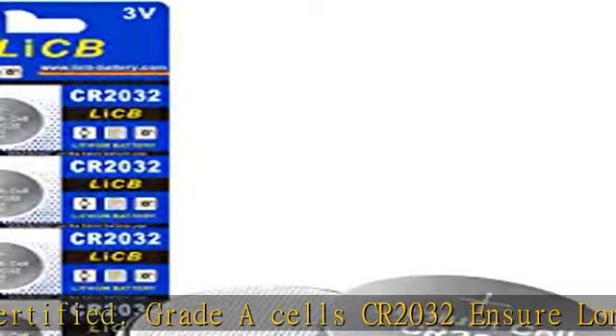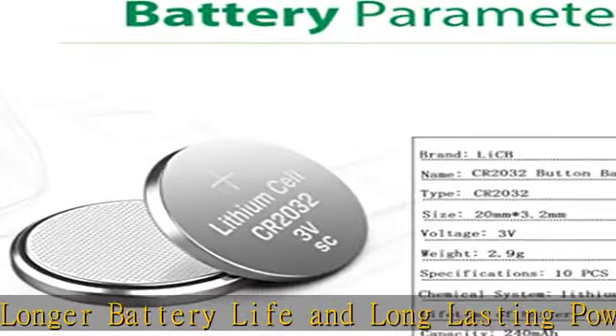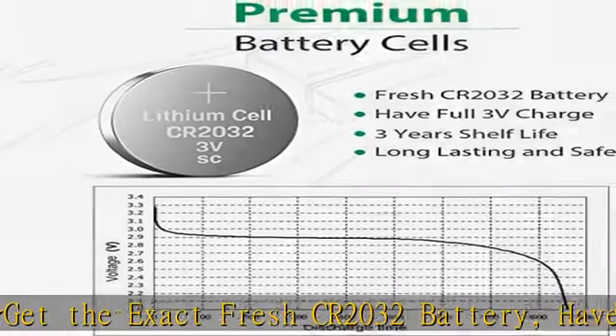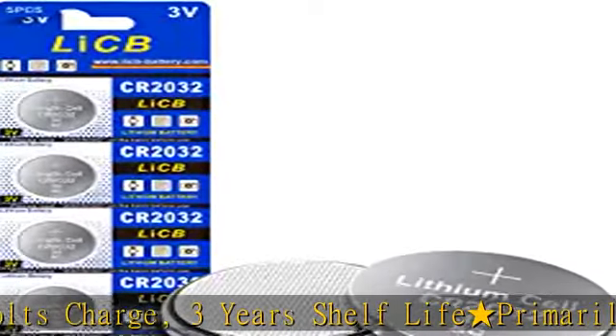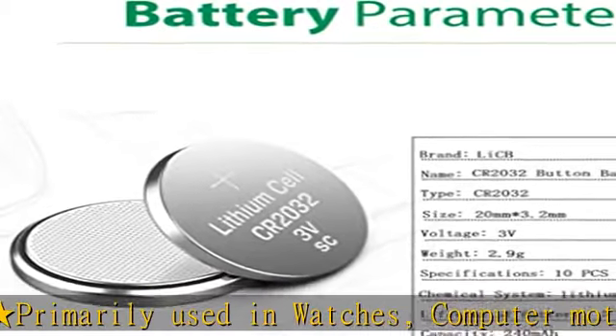Three years shelf life. Primarily used in watches, computer motherboards, calculators, PDAs, electronic organizers, garage door openers, toys, games, MP3 players, digital voice recorders, door chimes, pet collars, LED lights, sporting goods, pedometers, calorie counters, stopwatches, glucometers, medical devices, and more.